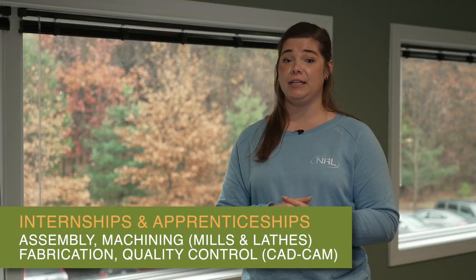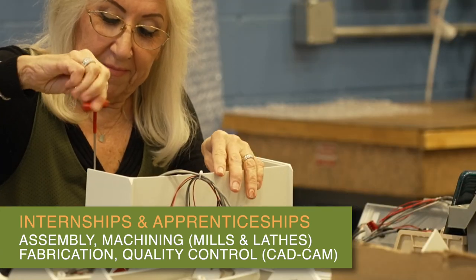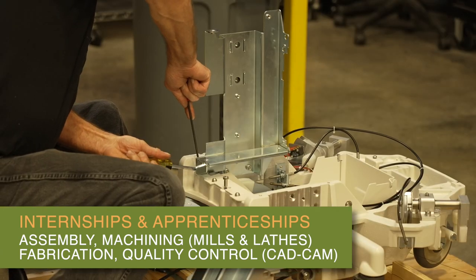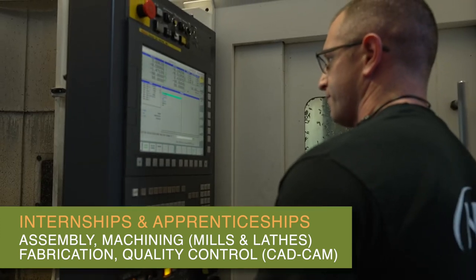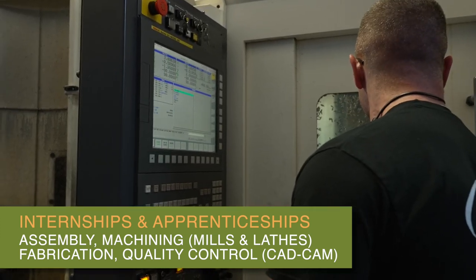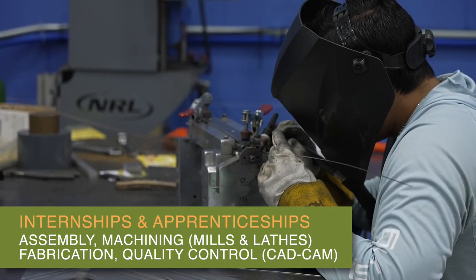We are open to interns and apprentices in any area. The biggest ones are going to be assembly, where you're hands-on assembling product; machining, where you're running those mills or lathes, manufacturing parts; and fabricating, where you're manufacturing parts, whether it's on the press brake, welding, or deburring.